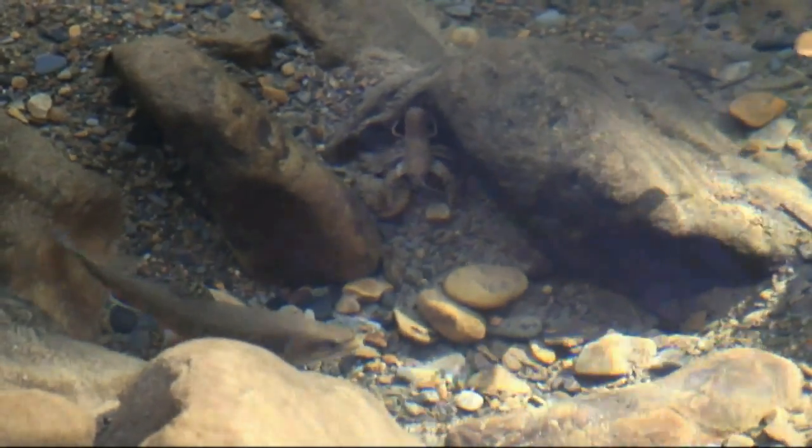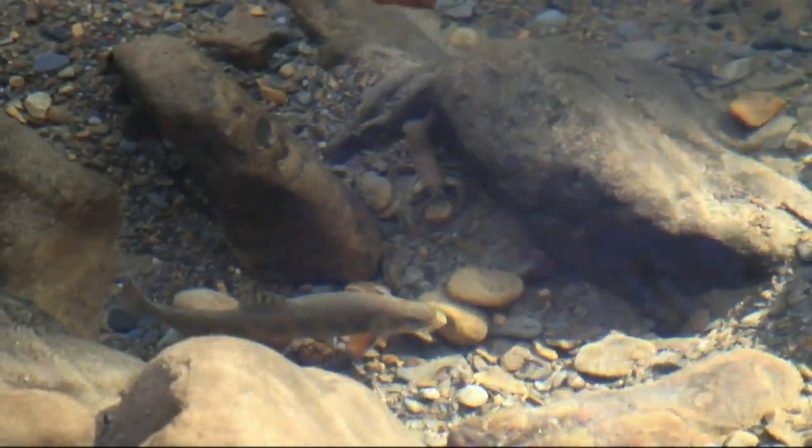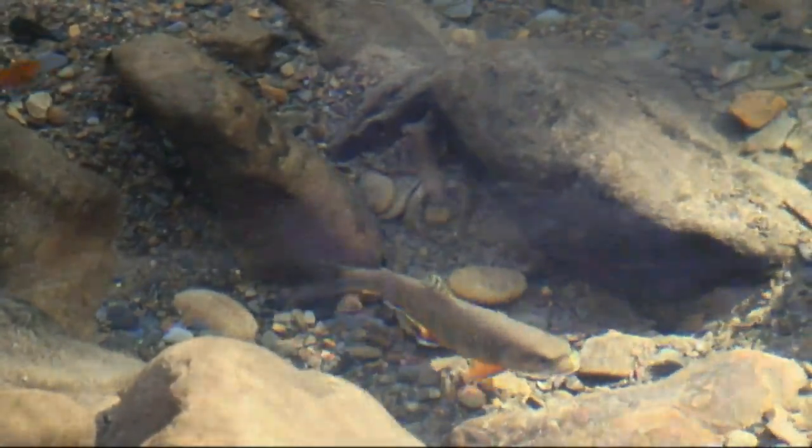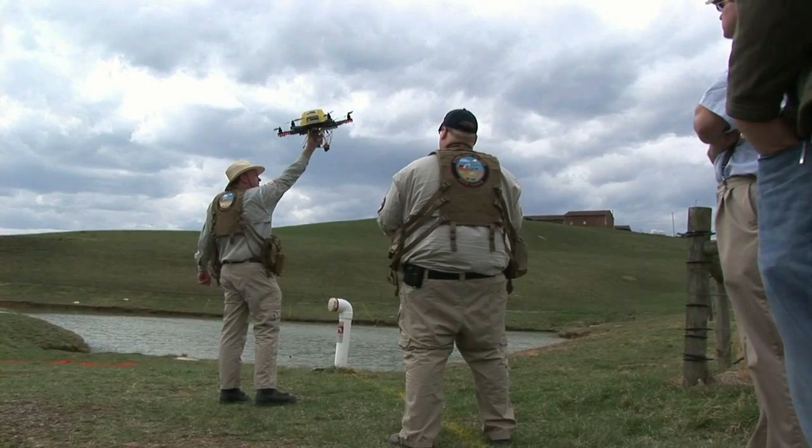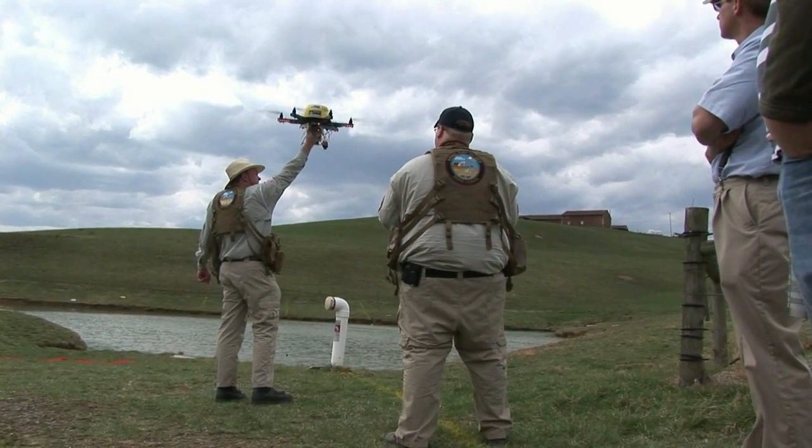When the water is very warm in the summertime, these trout seek out thermal refugia — places that they can migrate to away from the warmer waters and survive that onslaught of warmer temperatures. We'd like to map those, we'd like to know where those are. We're not the first to do this, but I think we may be the first to do this with UAS technology.